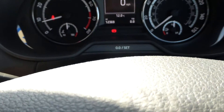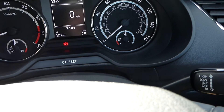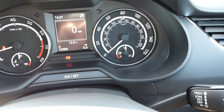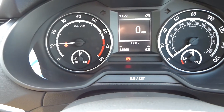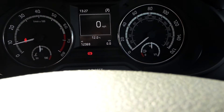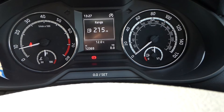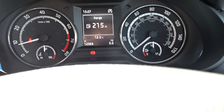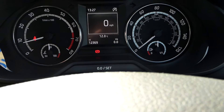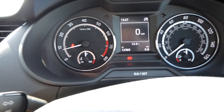The mileage is currently 12,369 miles, with half a tank of fuel. The binnacle has a rev counter to your left and a digital speedometer, and you can flick through different sections on the steering wheel controls — it's showing 215 miles left before empty. As well as having a normal speedometer to the right, you've got a digital reading speedometer, useful if you're going into Europe.